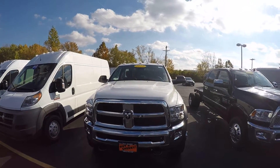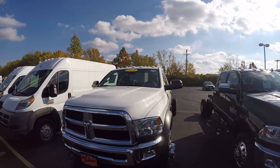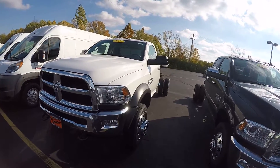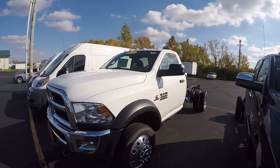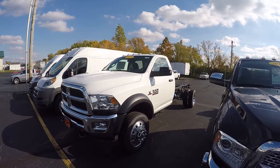We're here today at Sherry Chrysler, located in Piqua, Ohio. I've got stock number 28525T. What I've got here is a Ram 4500 Tradesman chassis cab.